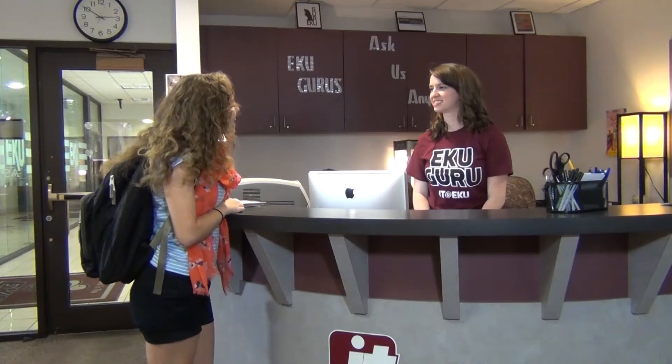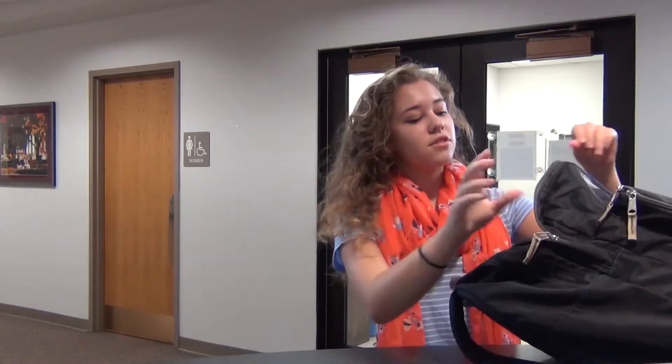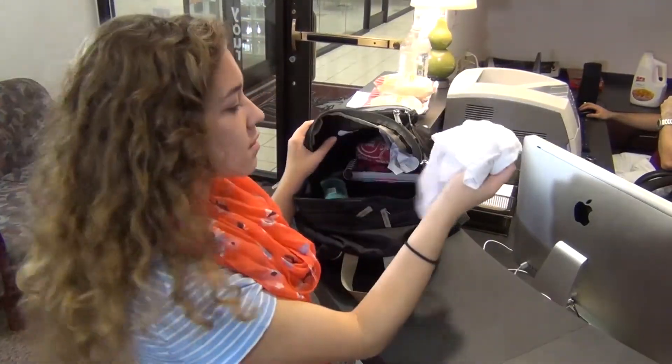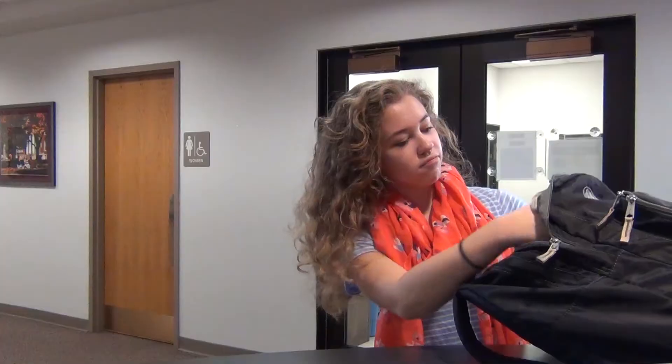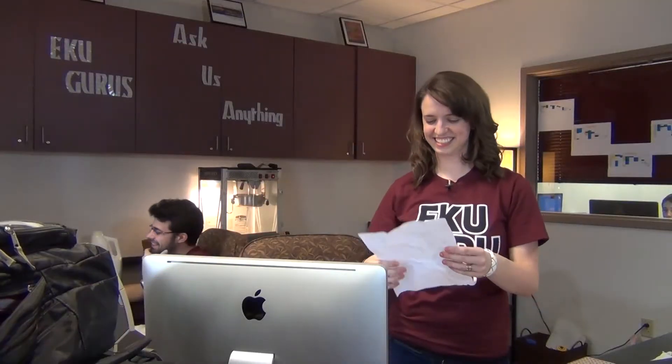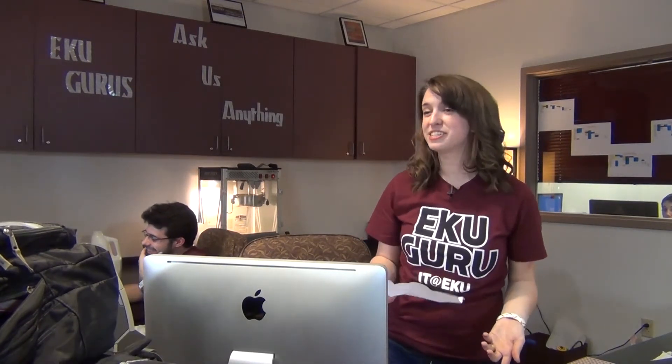Hi, what can I help you with today? Hi, I need some help with my math. Okay, well what section is it? Math 107. Okay, do you have your homework and your syllabus? I might. Ah, here it is. It has my gum in it though. Okay, well before I help you with your math, how about we talk about some organization skills so you'll stay on track with all your assignments. Okay, sounds great.